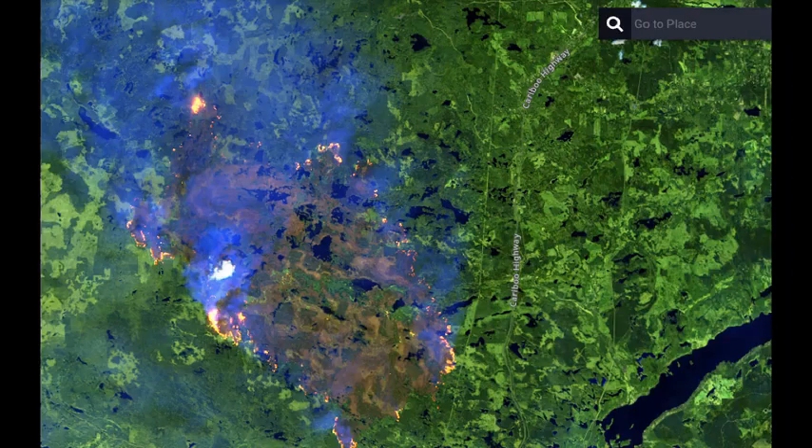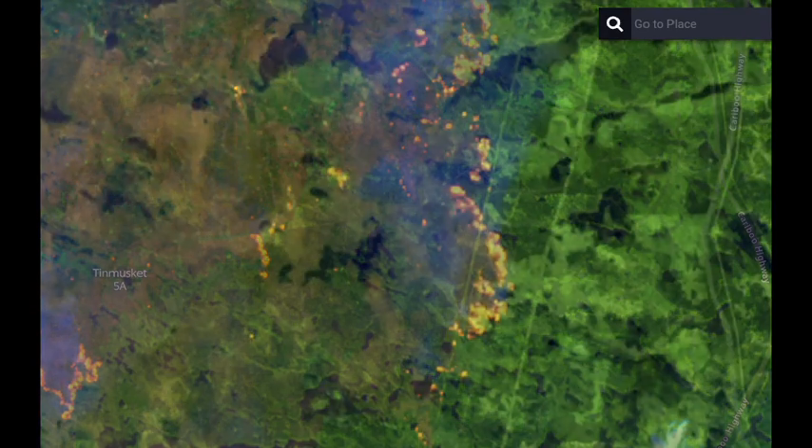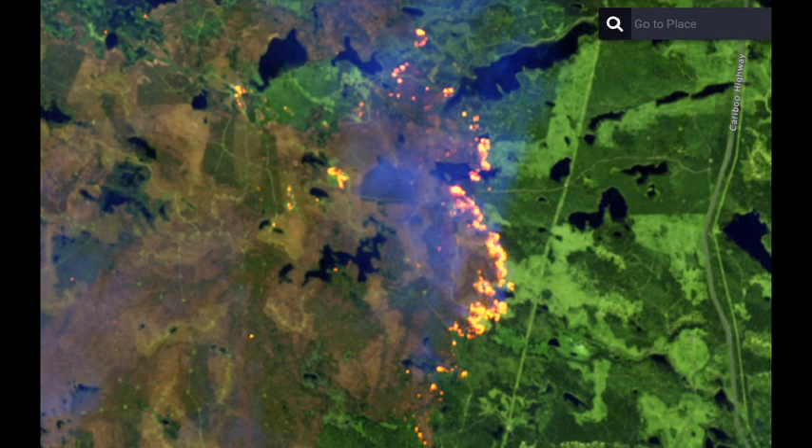Moving a little further north, this is the Flat Lake Fire from yesterday on a scan from the 19th. We can see a lot of activity on the eastern front and the southern front as it approaches towards Cunningham Lake. We can also see the approach towards that diagonal infrastructure line running almost through the center of the screen. However, these images are already 24 hours out of date and the fire has likely approached.